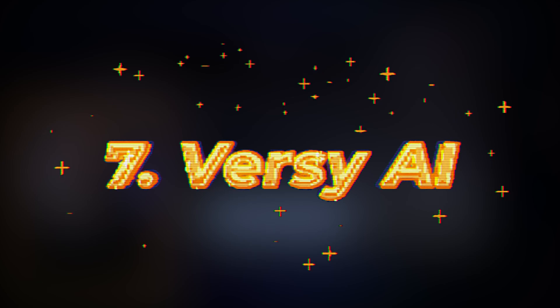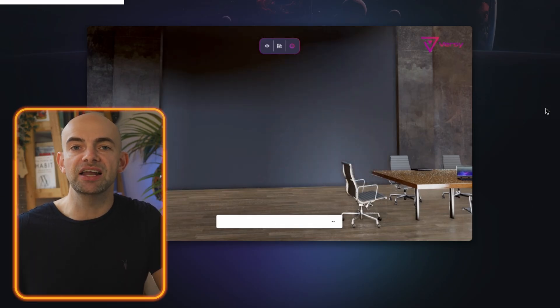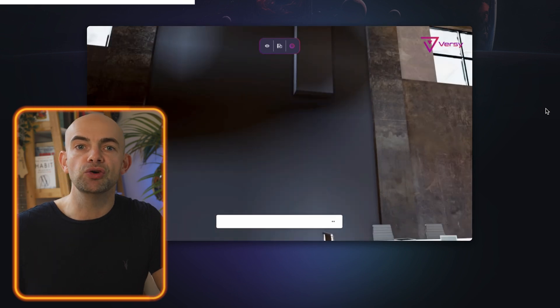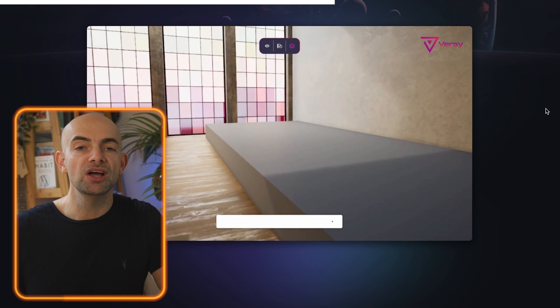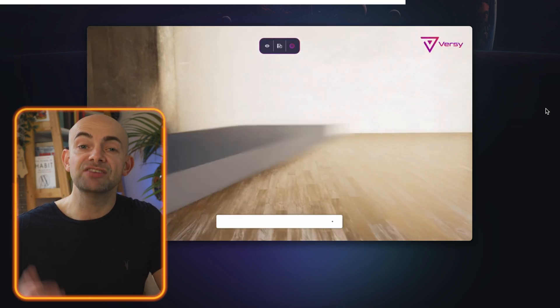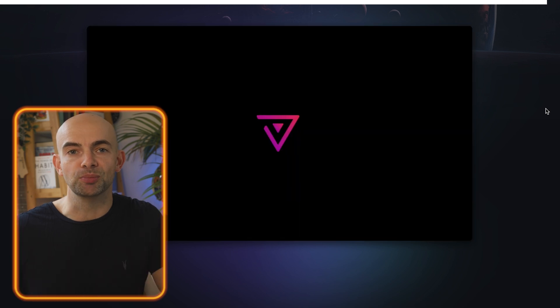Versi allows you to build virtual worlds and environments using just text. Versi is waitlist-only and still early in development, but the concept is that you'll be able to quickly prototype anything from events to escape rooms and more using just text-based AI prompts. It's pretty cool seeing virtual environments being created in seconds from just your text prompts alone.